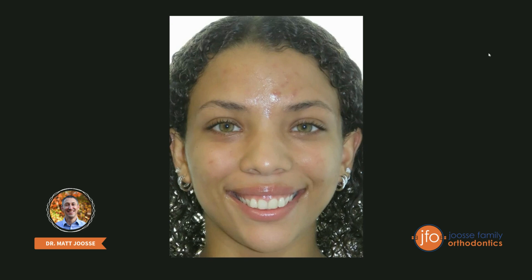Let me introduce you to Tanaja. She's one of my awesome patients. This is how she came in. Tanaja was looking for a nicer smile and less overbite — those were the two things she wanted. You can see that her four front teeth kind of stick out a little bit, and the lateral incisors — not the front two, but the next two — are almost like covering up her canine teeth. You almost can't really see them when she's smiling.